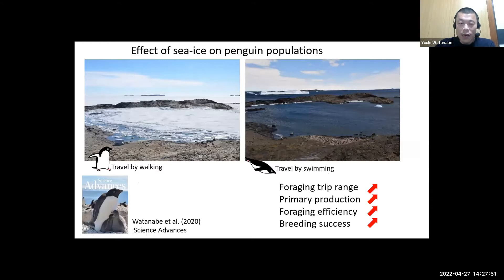This method allowed us to examine an ecosystem-level question: the effect of sea ice on penguin population. We had multiple field seasons with contrasting sea ice conditions. As you can see on the left, our field site is normally surrounded by extensive sea ice and the penguins travel by walking on the ice to find cracks for diving. However, as shown on the right, we had an unusual field season in 2016–2017 when almost all sea ice was gone, and penguins traveled by swimming instead.